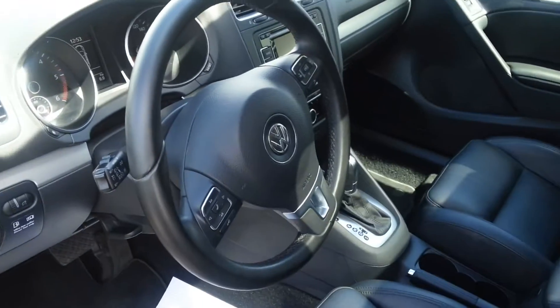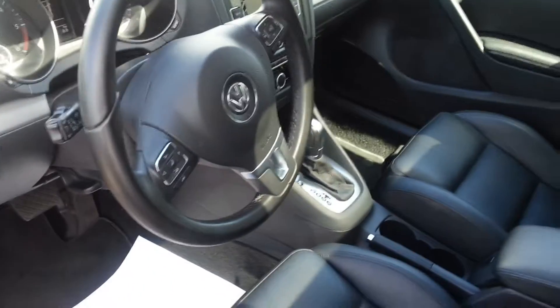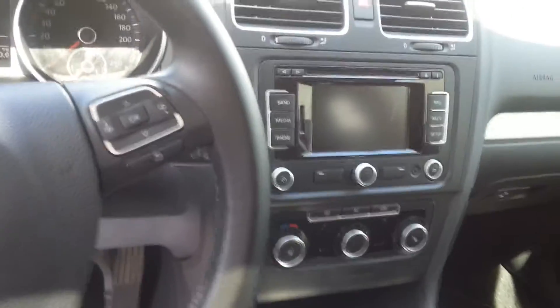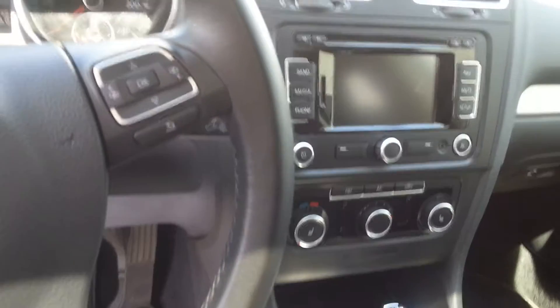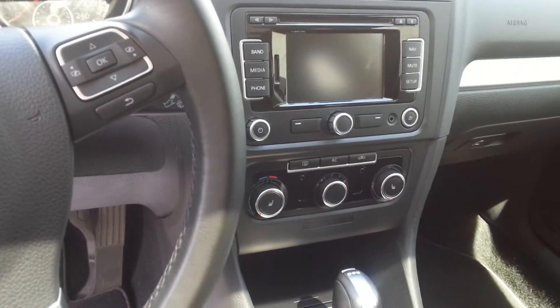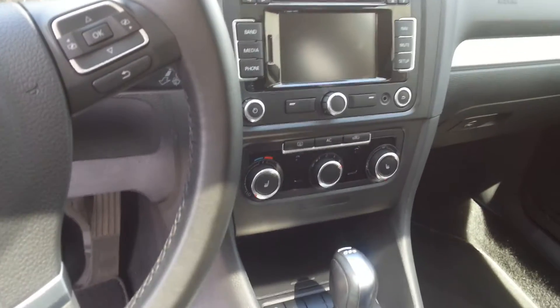It also gives you the MFI, Bluetooth, satellite radio, and trip indicator computer. This also has the satellite radio with navigation system, upgraded sound, Bluetooth audio, all touchscreen, and air-conditioned heated seats as well.